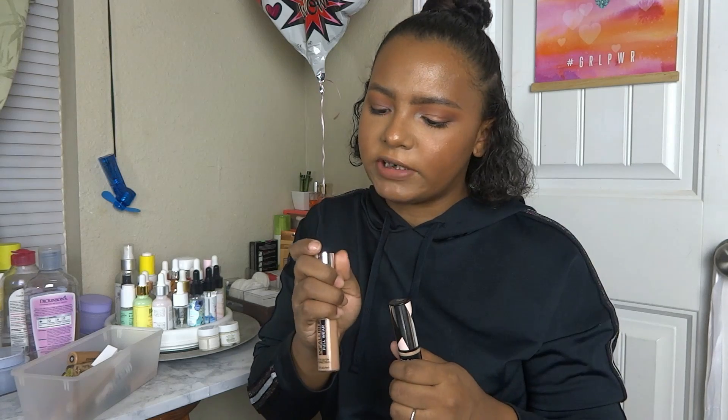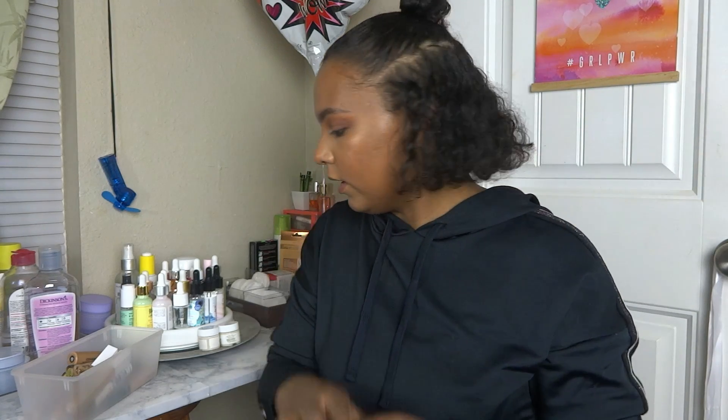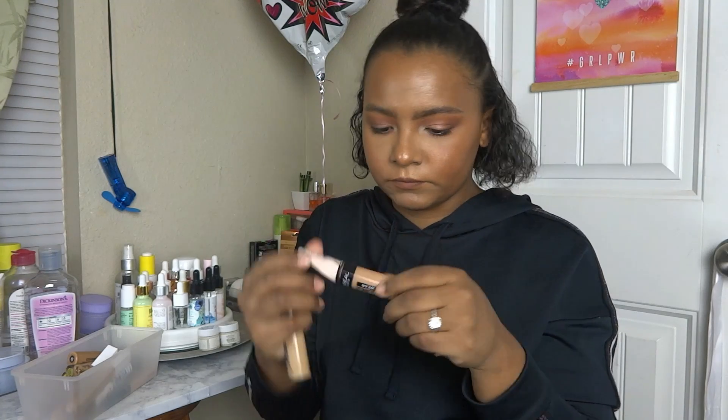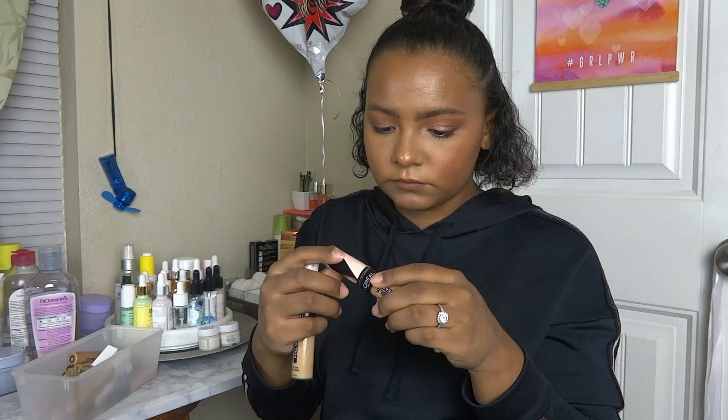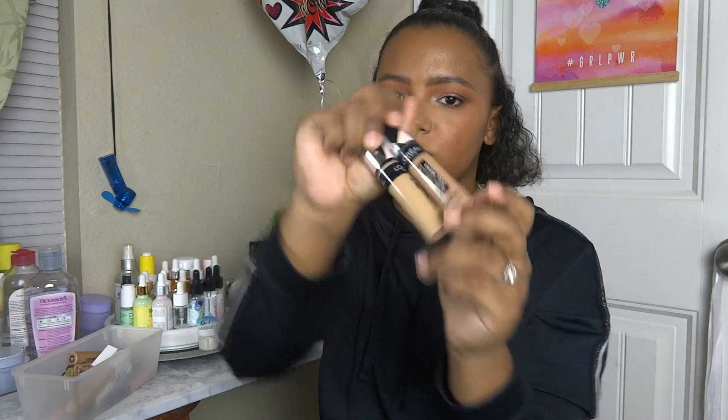The two shades I have in this concealer are 375 Latte and 395 Walnut. I'm really bad at picking concealer shades — I usually pick them too light. With the CoverGirl, when I got to the store it was the only shade they had left and I really just wanted to try the formula. I used the L'Oreal when I went swimming — I believe it's supposed to be waterproof — and it stayed, so that was a great sign.